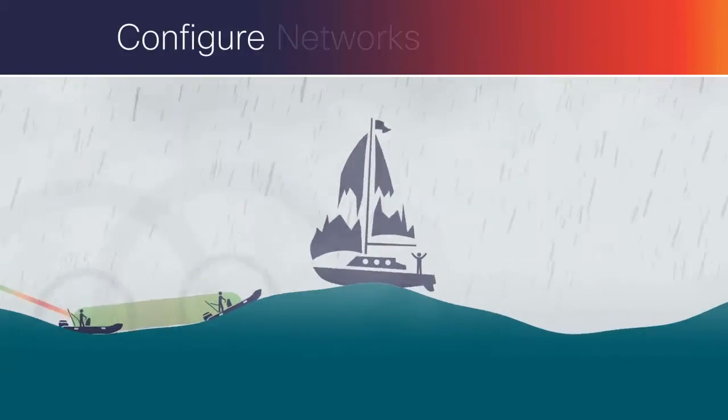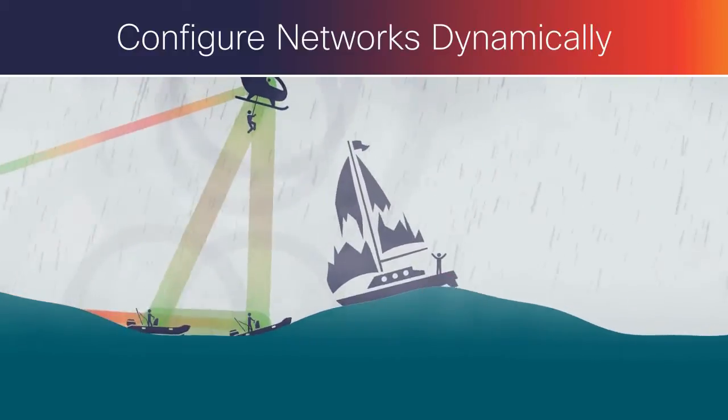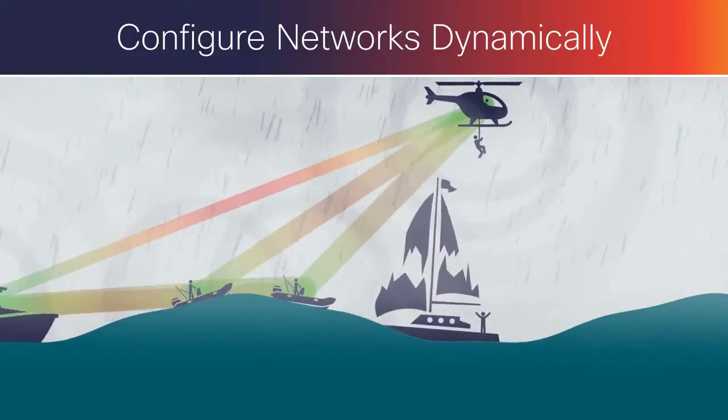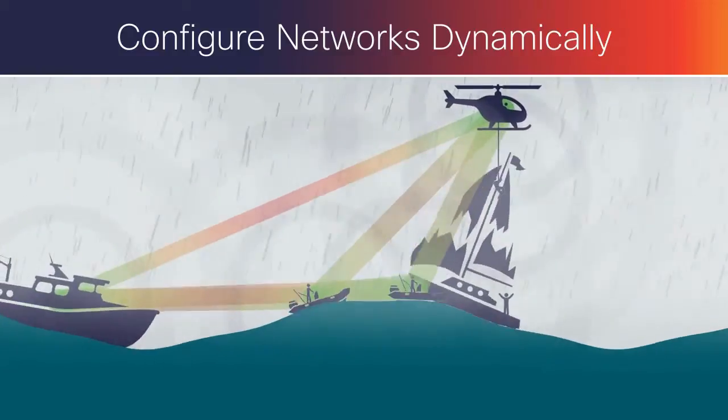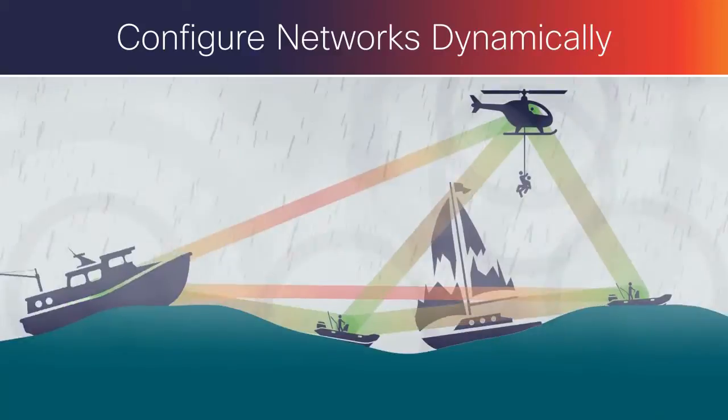And to ensure highly mobile devices remain connected, Cisco-embedded products configure networks dynamically. This eliminates the need to manually pre-define the network, allowing authorized nodes to move as needed and obtain immediate connections to other nodes.